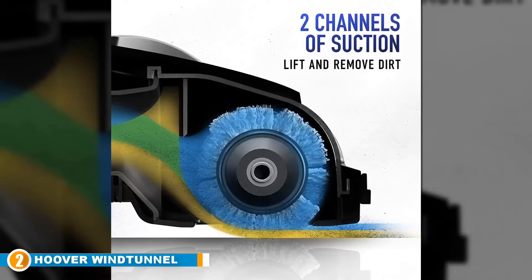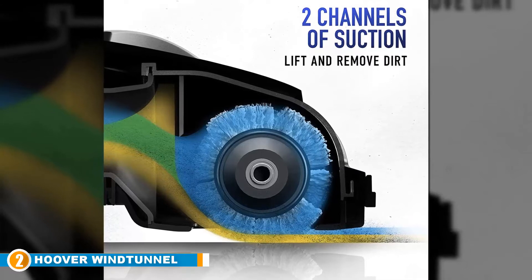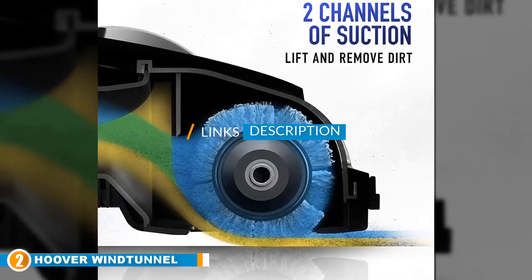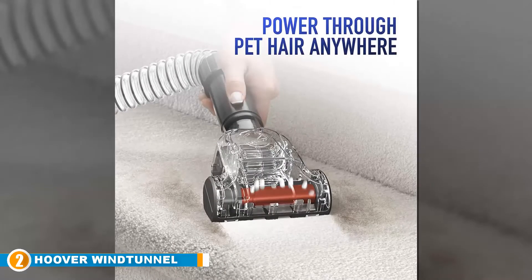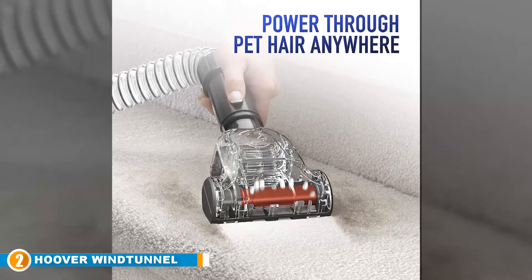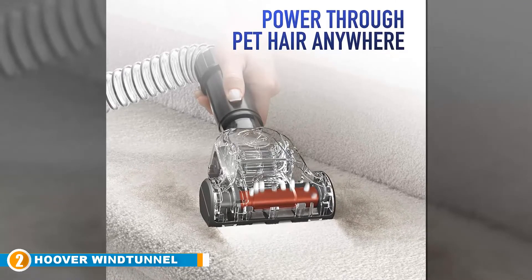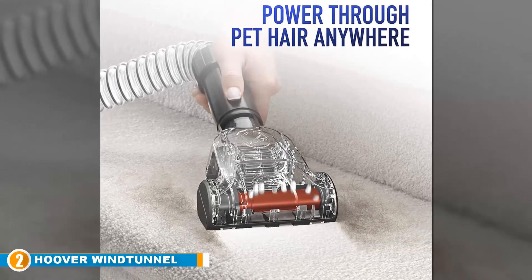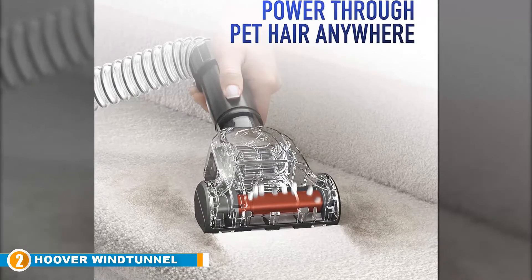Moving on to the next, at number 2, we have the Hoover Wind Tunnel 2 Upright Vacuum Cleaner. Our second HEPA vacuum cleaner is also the best value pick. The Hoover Wind Tunnel 2 Upright Vacuum Cleaner comes with an array of excellent accessories and attachments to make it suitable for tackling a range of household cleaning tasks. Plus, it comes with a hassle-free cord rewind, in case you were wondering.